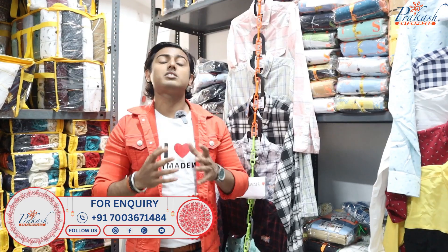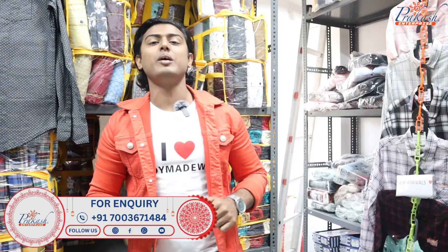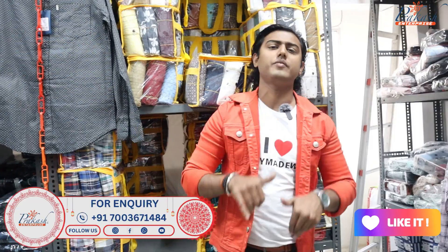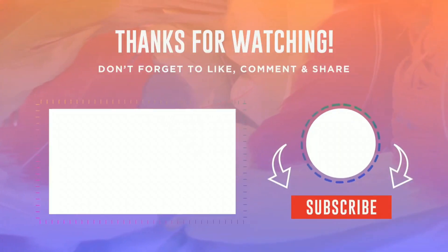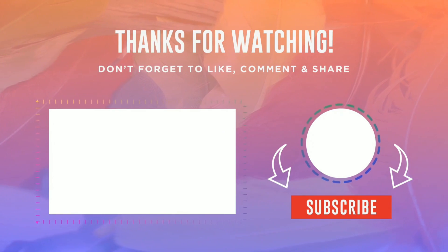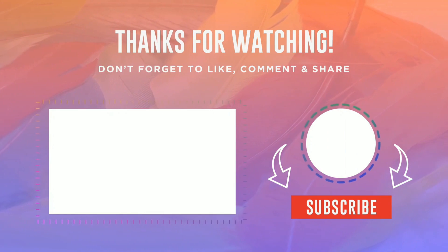If you want to see more, comment in the comment section. You can comment about any item and know the details — including gift options and contact numbers. If you want more information, comment below and we will help. I hope this video was useful. Subscribe to the channel. If you want to get these shirts, please visit Prakash Enterprise. Thank you. Bye.